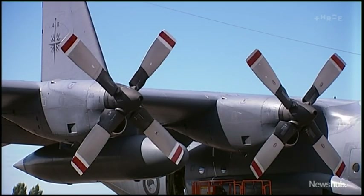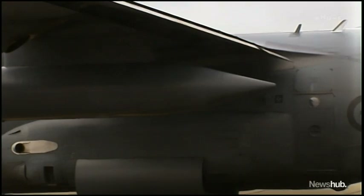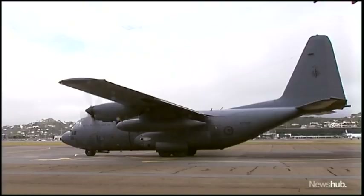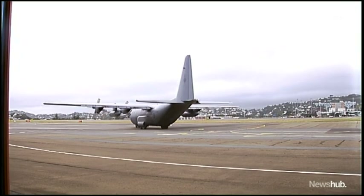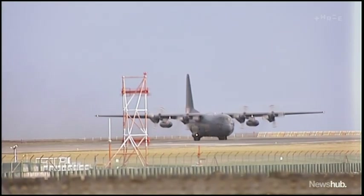The planes have been around for half a century — they were delivered in 1965. And even with upgrades, the Hercules are showing their age. Newshub reported it was taking 50 days to service these planes every 400 flying hours. They will soon be replaced by a more modern transport aircraft, but until then, they'll keep flying.